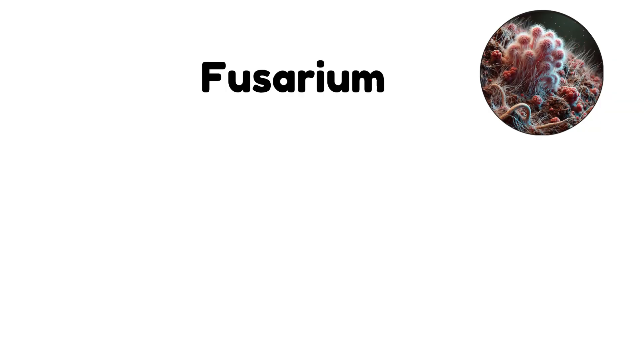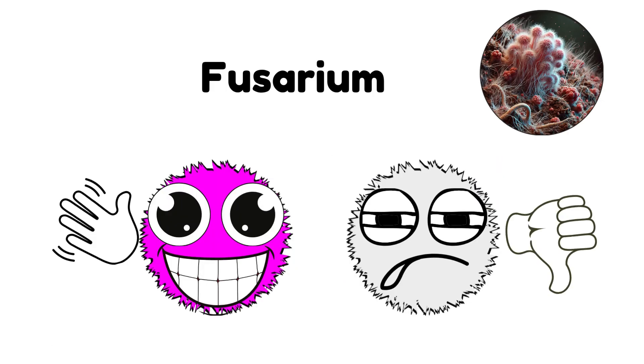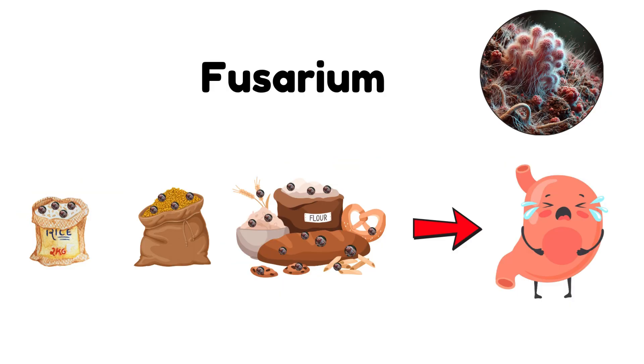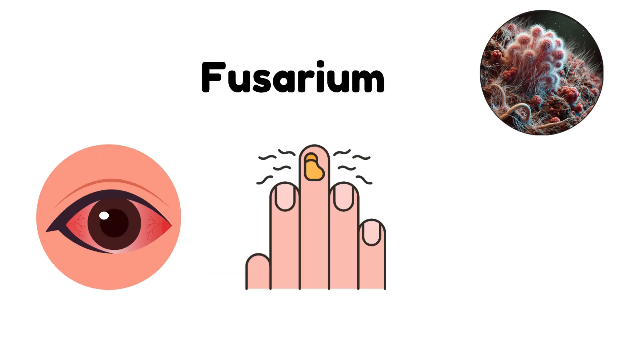Fusarium. Fusarium is a mold that thrives in soil, on plants, and in water-damaged materials. It often appears as a pink or white fuzzy growth. Fusarium is notorious for infecting crops, causing diseases like fusarium wilt, but it can also contaminate food like grains, creating a potential health risk if ingested. People with weakened immune systems are especially vulnerable, as fusarium can cause serious infections in the eyes, nails, and skin.